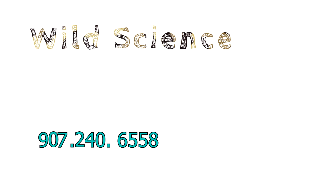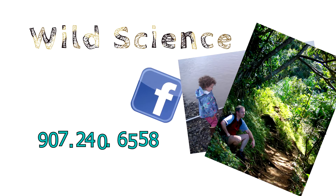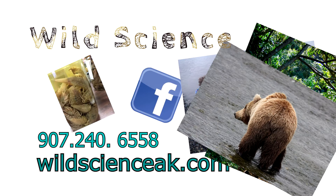So if you're looking for fun and engaging science activities for your classroom or gathering, please give Wild Science a call at 907-240-6558. Also, we're on Facebook, or look us up on the web at WildScienceAK.com.